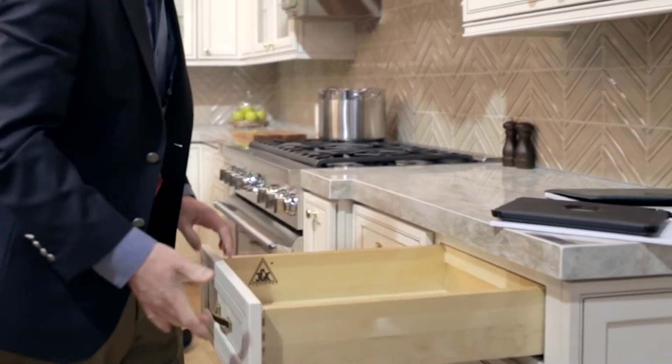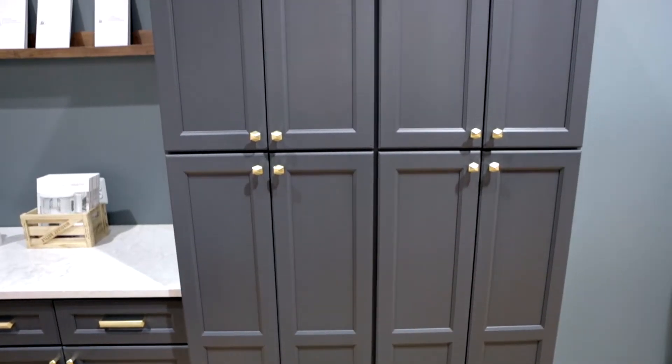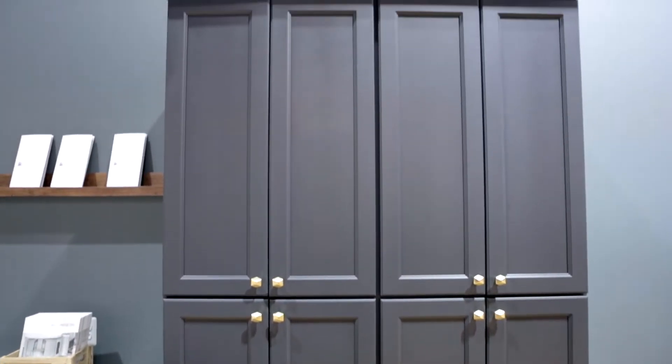We've also changed our drawer glides. It's a lighter drawer glide material, still within the tolerances of a 50-pound rating, but we've lightened it a little bit.